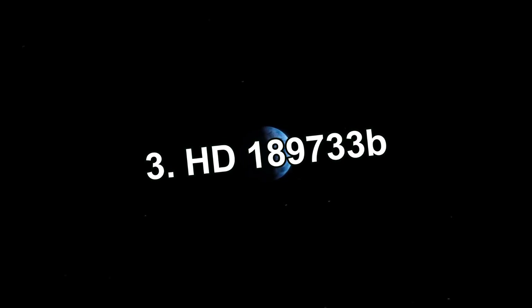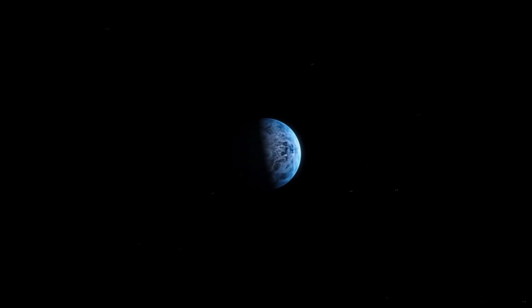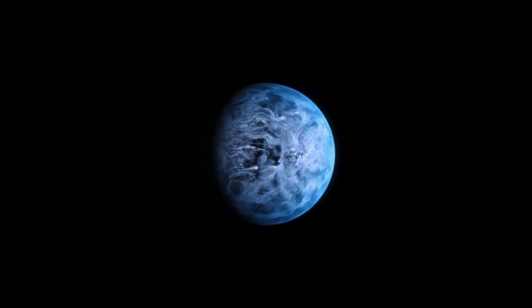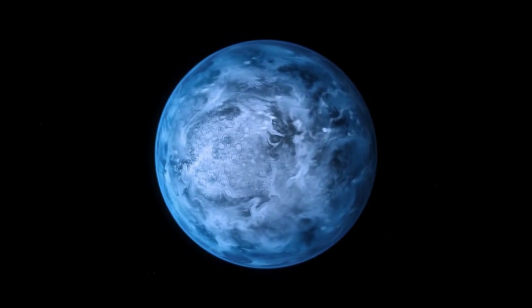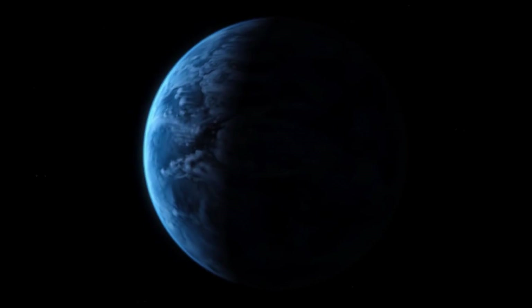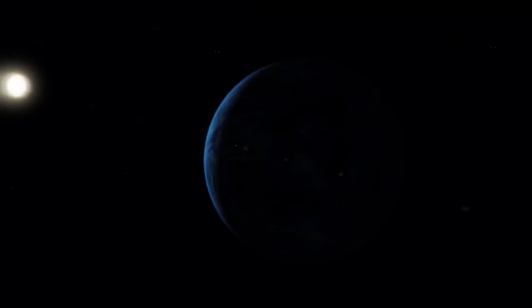Number 3: HD 189733b — the planet raining glass. When viewed from above, it looks like our blue, ocean-filled planet, but this view deceives us. The external appearance of this gas giant, which completes its rotation around the star in 2.2 days, is completely deceptive. The planet is about the size of Jupiter and is too hot for life to form.